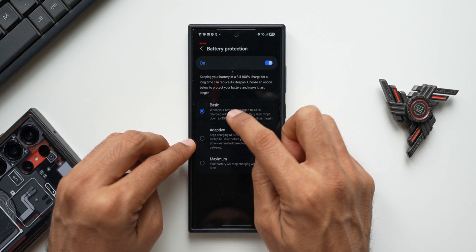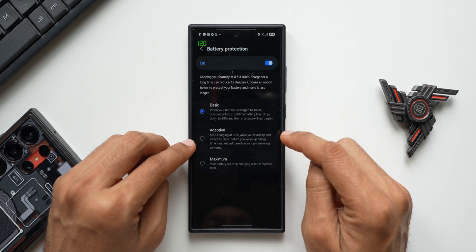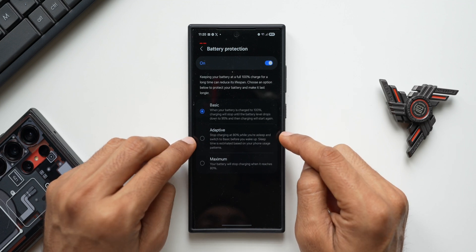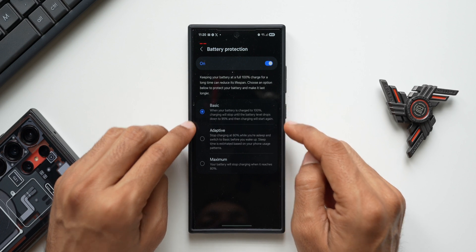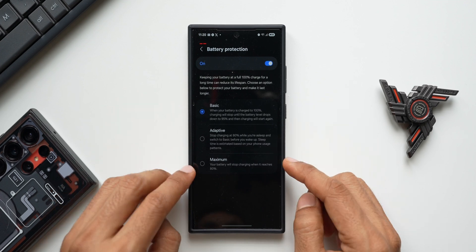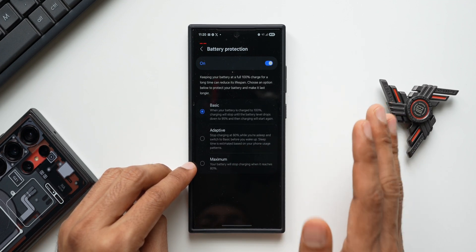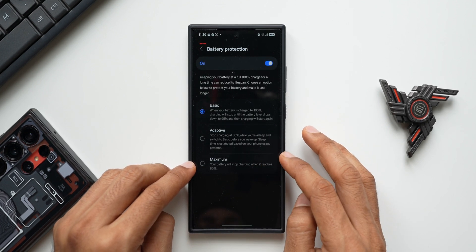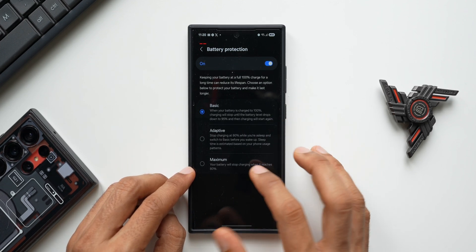Sleep time is estimated based on your phone's usage patterns, so it will ascertain your wake-up time and switch back to Basic — meaning you get 95% charge when you wake up, but during the night it only charges up to 80%. On Maximum, your battery stops charging when it reaches 80% and remains at 80% — if it drops, it charges back to 80% — which will increase battery lifespan drastically as per Samsung.